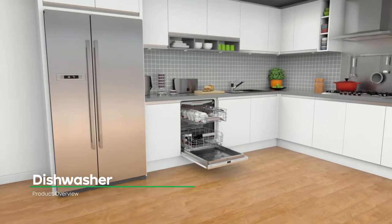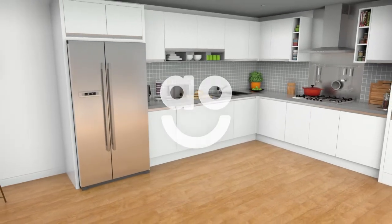With innovative features and clever tech, this Bosch dishwasher is an excellent choice.